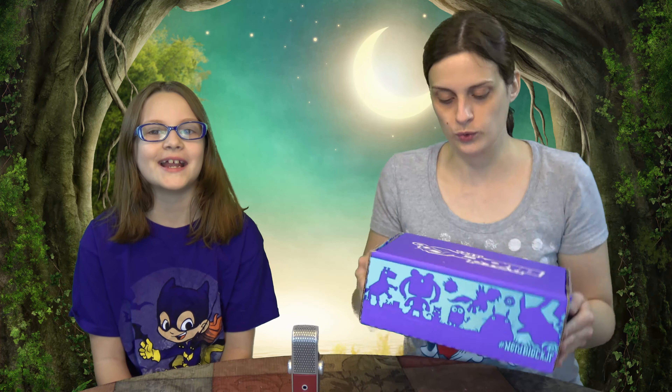So today we got Nerd Block Jr. in January! New Year! Let's open it — let me put it over here so you can't see anything.